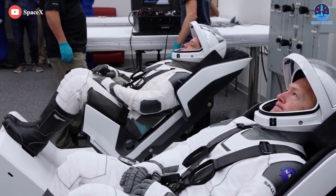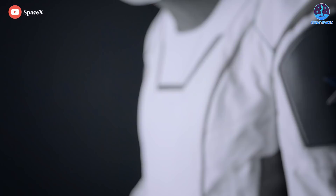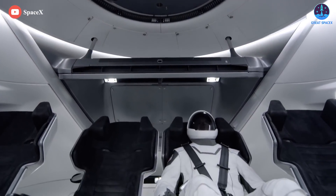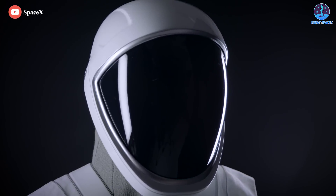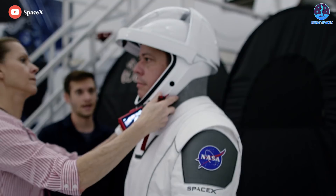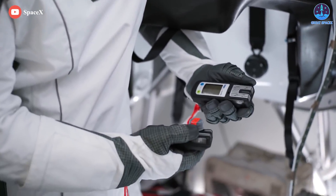For Crew Dragon, SpaceX has already developed an Intravehicular Activity, or IVA, pressure suit that all Dragon astronauts must wear during mission-critical maneuvers. In the event of capsule depressurization, the suits would be able to keep Dragon astronauts alive inside the capsule for at least a few days, supplying them with clean air and maintaining enough pressure to avoid altitude sickness or worse.